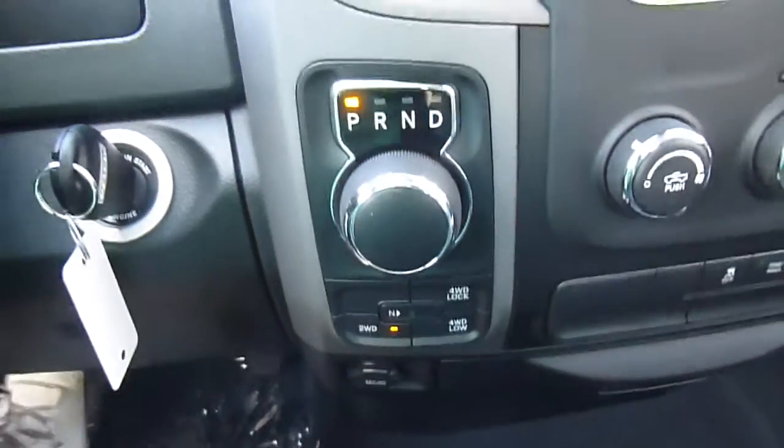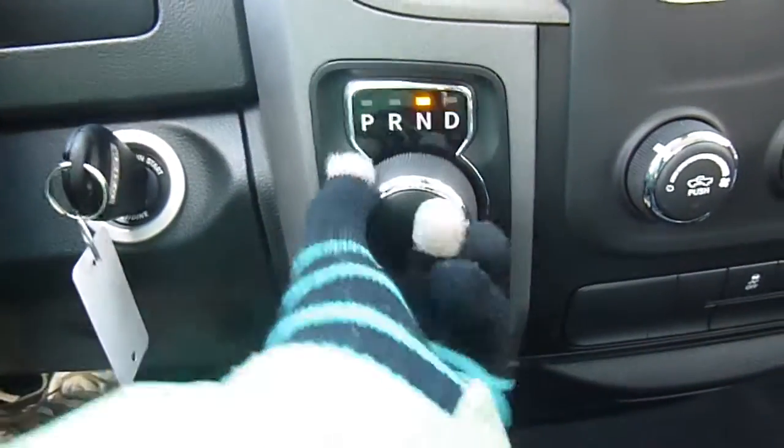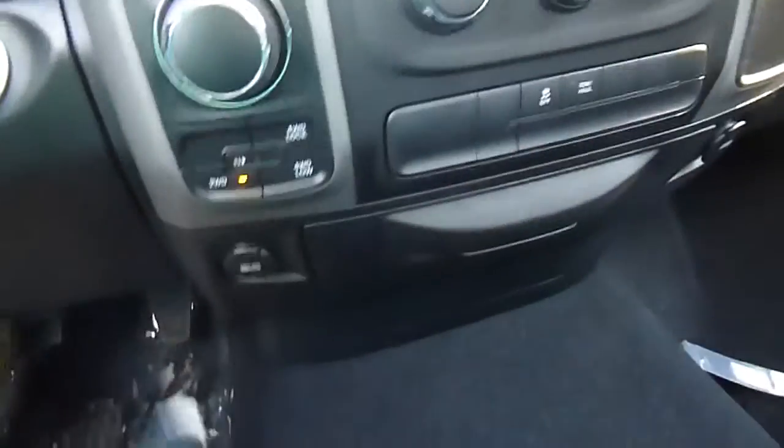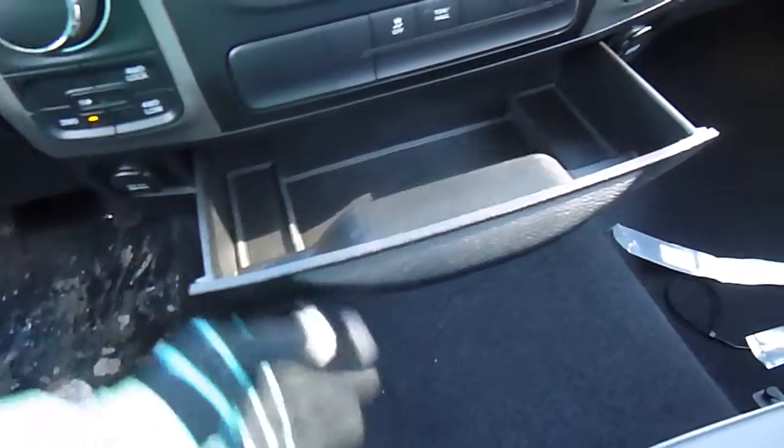Your shifter is this little knob, which is pretty cool. You just put your foot on the brake and spin the dial. Four wheel drive buttons there, temperature controls, 12 volt charger, USB plug, pull that out for storage. Three cup holders here. Open this up, you've got storage and all your plug-ins for your media center right there as well.